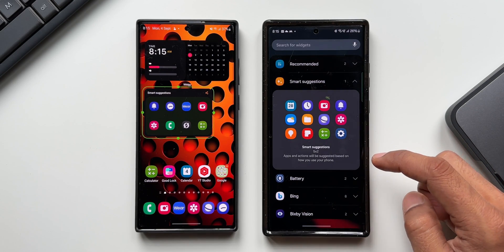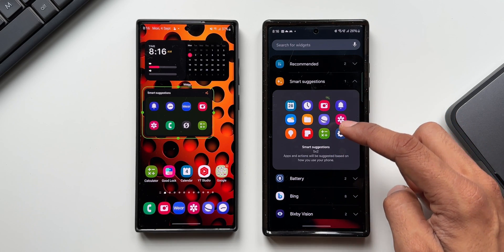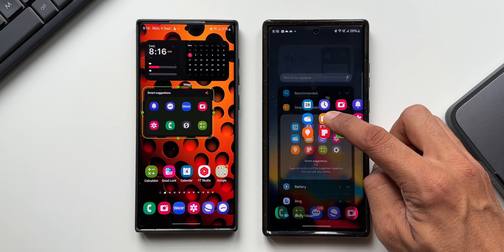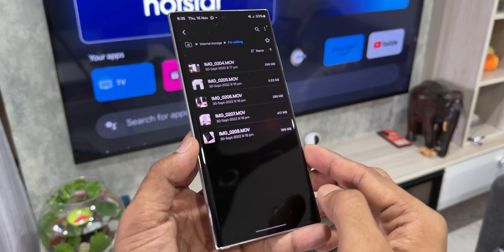The Smart Suggestions widget has been redesigned and can accommodate more icons now. We can customize this widget — we can adjust the transparency and also set applications to exclude from suggestions.